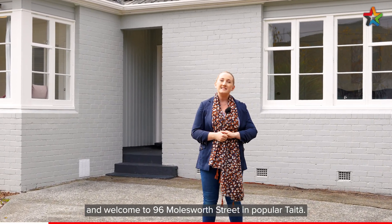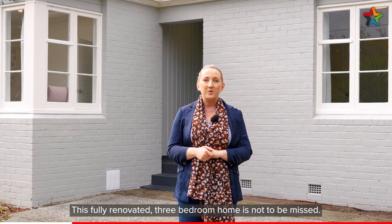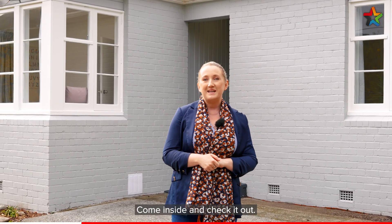Kia ora, I'm Alice Pearson from Professionals, and welcome to 96 Molesworth Street in popular Taita. This fully renovated three bedroom home is not to be missed — come inside and check it out.